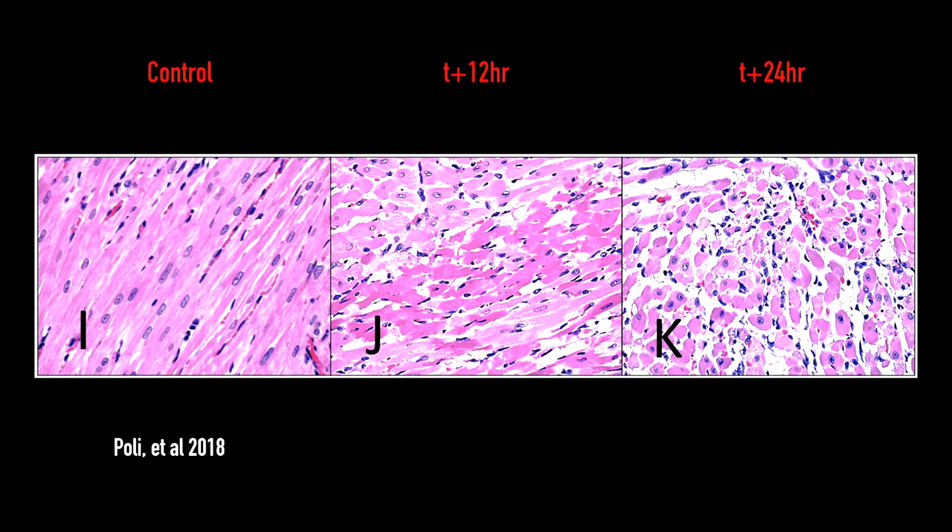Going on to cardiac toxicity — also from aerosolized palytoxin exposure. At T0 you see normal myocardium: nice, linear, striated. At T12 hours you start to see some necrosis; those striations start to become jumbled and less linear because those cells are dying — necrosis of the papillary muscle, a hyper-eosinophilic cytoplasm. At T24 hours you start to see an inflammatory infiltrate and further loss of cellular detail, further loss of the normal striated structure of healthy heart tissue.